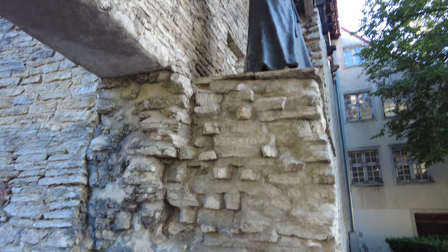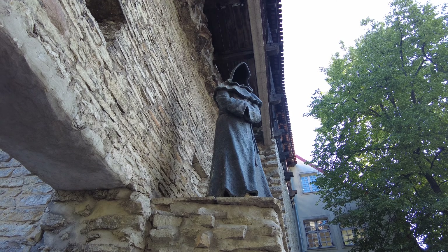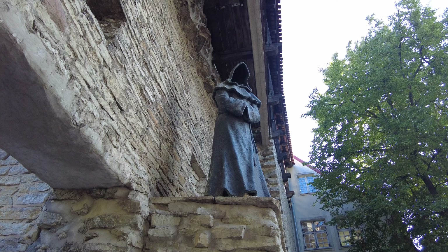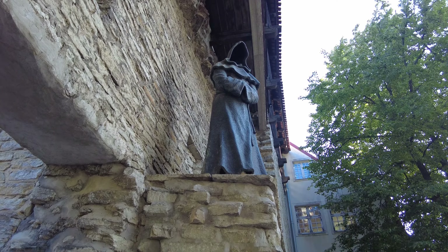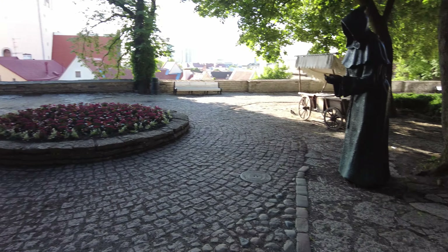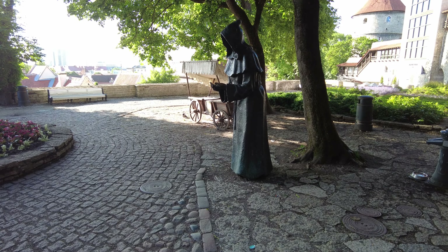Let's start with monk number one — there he is up there on top. They don't have any faces, they're just empty shells of a monk. And then if you come down this way, here's another monk. That's really cool.